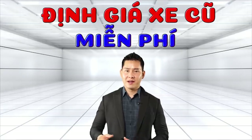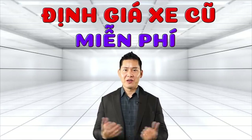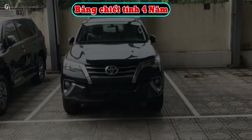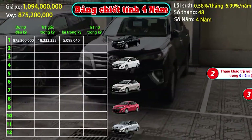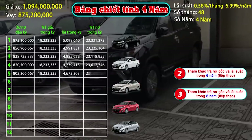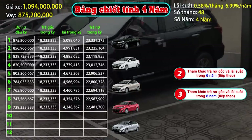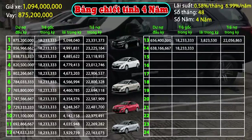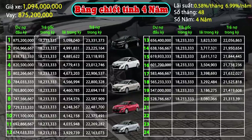Quý vị hãy nhấn nút đăng ký và like để ủng hộ kênh của Thế Sơn và xem những video mới nhất, hoàn toàn miễn phí. Hãy subscribe cho kênh Ghiền Mì Gõ để không bỏ lỡ những video hấp dẫn.